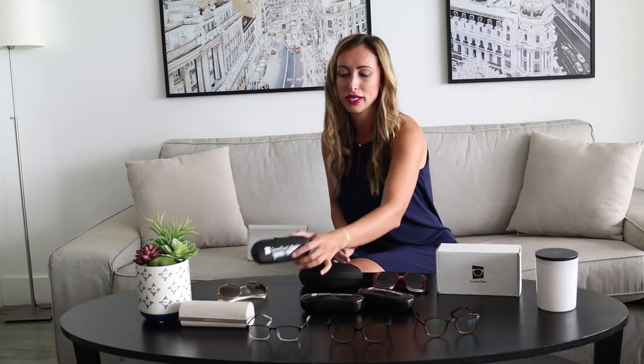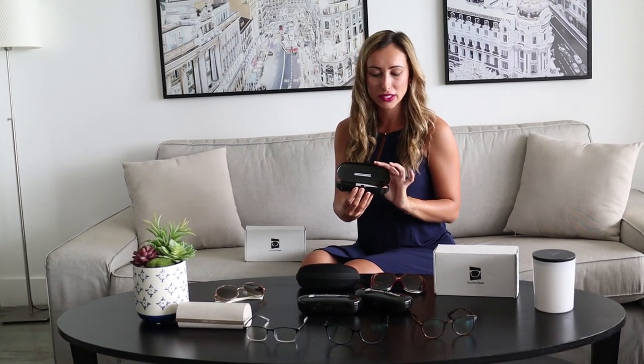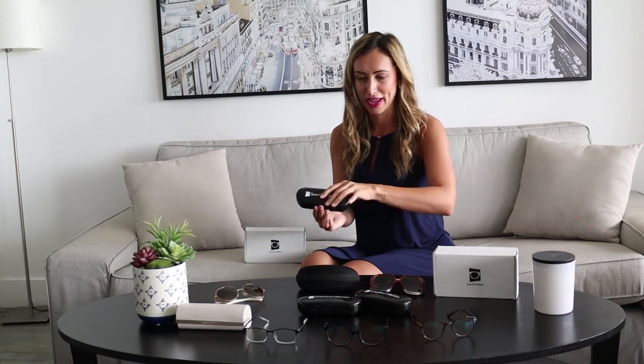They come in super stylish cases as well — look at this! I love it because it's super easy to fit in any bag. They're just small and super comfortable, so it's easy to take them anywhere you go. I'll also share with you a discount code which I'll leave in the description of this video — it will give you a 10% discount on any of their eyeglasses.